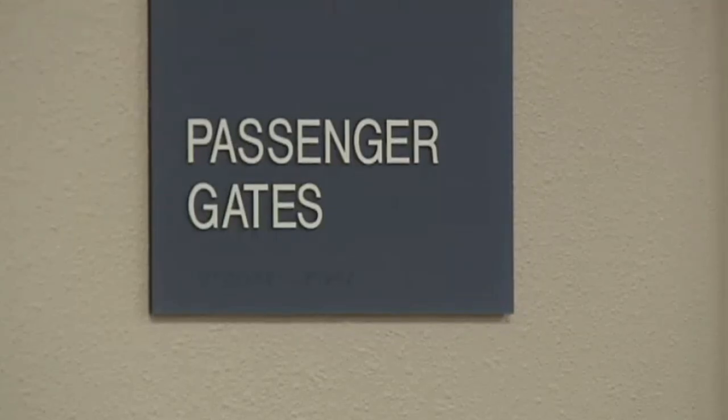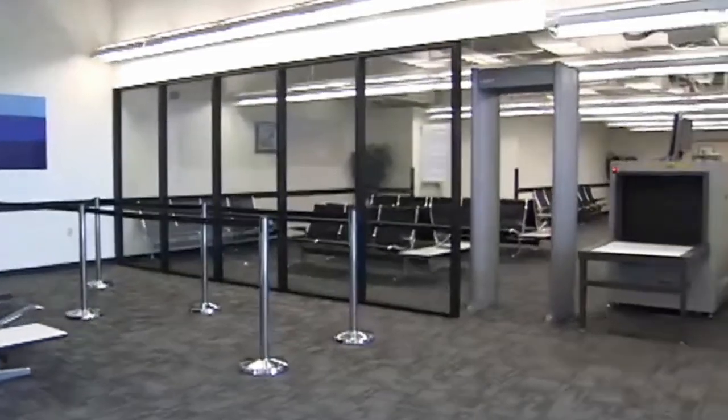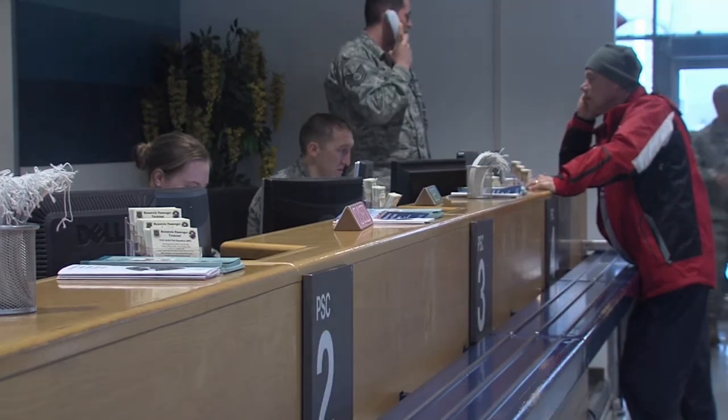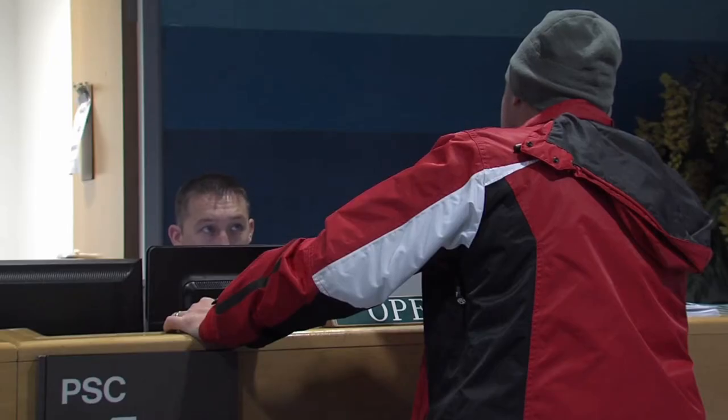These services can make your wait just a little more comfortable. In addition to those amenities, many passenger terminals have an established USO where you can find a lot of support services and things to keep you engaged and comfortable. Upon arriving, one of the first things you're going to see is the Passenger Service Counter, or PSC. A lot of times it'll have a check-in sign above it.